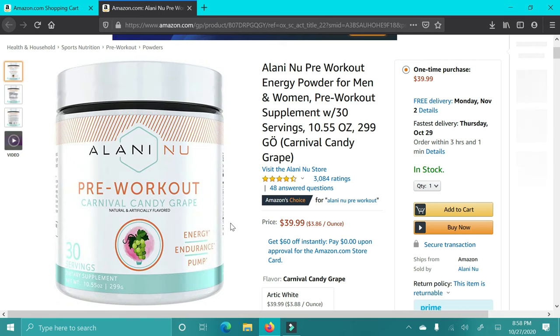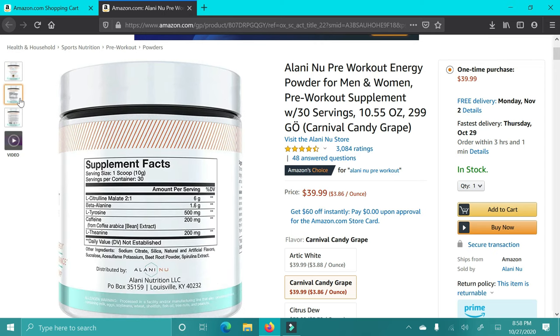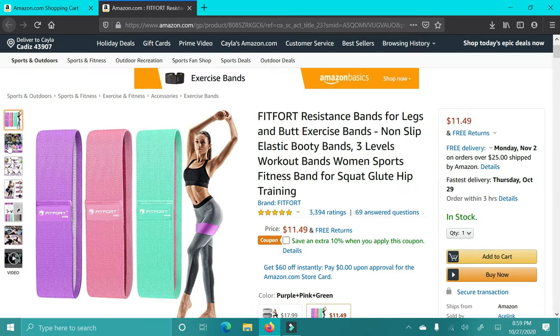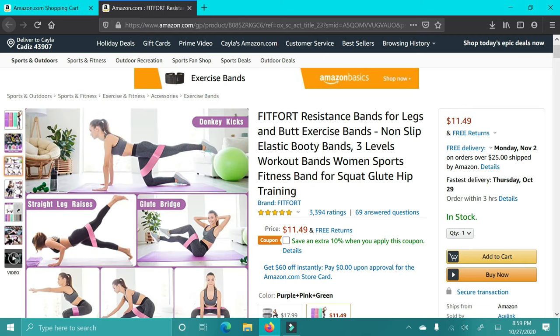This next item is for someone who may like to work out — this is the Alani Nu pre-workout. I love this; they all taste so good. Pre-workout is not for everyone though, so be cautious. If you're going to give this to someone, definitely let them know the effects of pre-workout and make sure it is right for them, but this one is great.